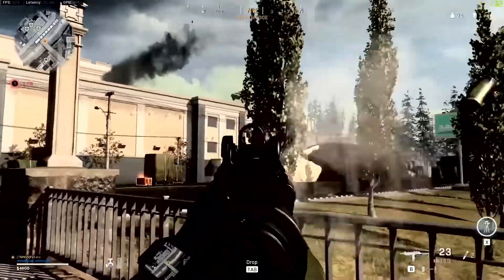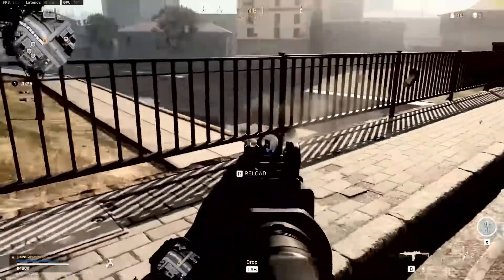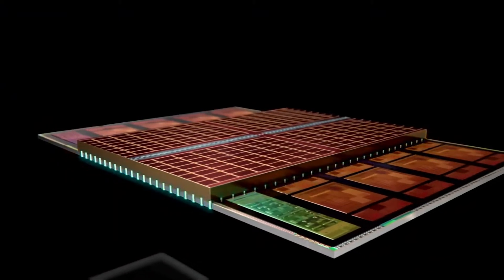This chip is going to be priced at $300 and will be offering a 5% performance gain over the Core i9-12900K in gaming.